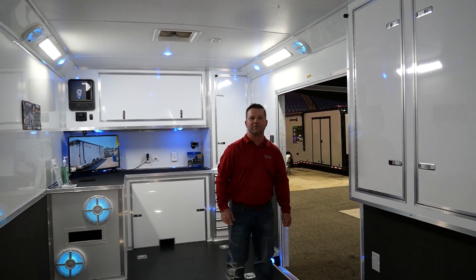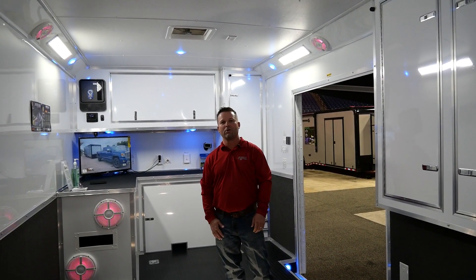Come see us at PRI 22 at booth 8313. Cargo Mate R&M Trailers.